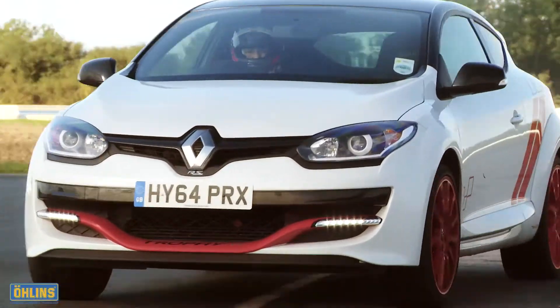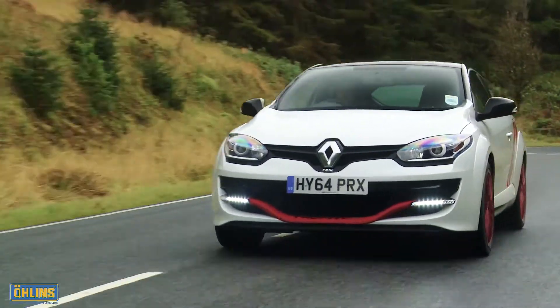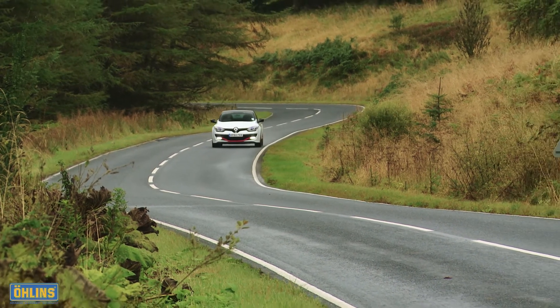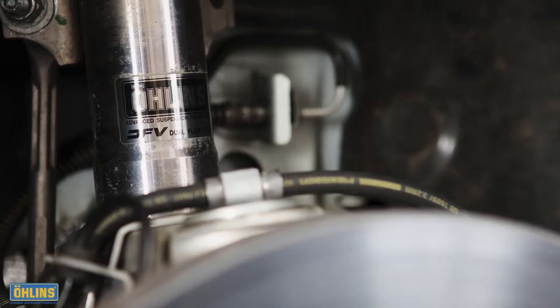Engine power and performance figures grab headlines, but when it comes to the very best driver's cars, road holding, handling and feel are often the critical deciding factors. Successfully balancing those all-important and often conflicting factors is a major challenge, but one Swedish suspension manufacturer, Ohlins, believes it has met with its range of road and track dampers.